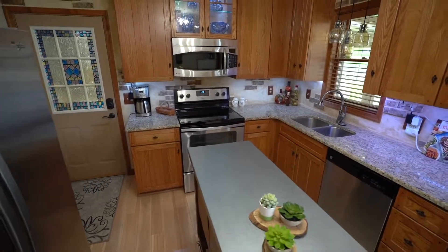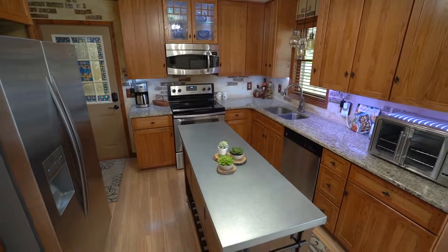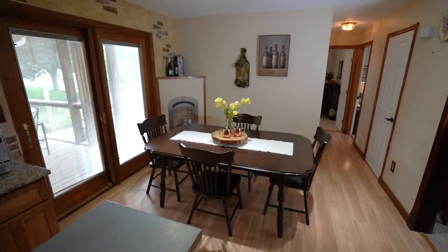You will love the updated kitchen with granite countertops and the dining area with laminate flooring and the slider to the screened porch.